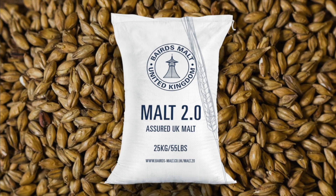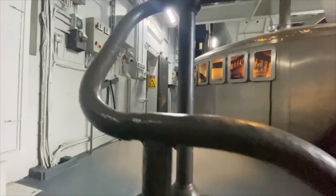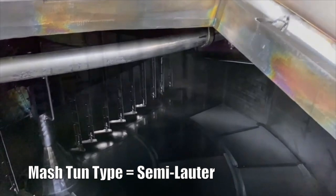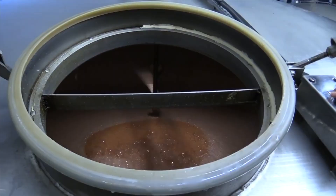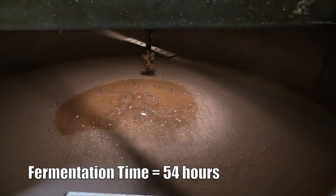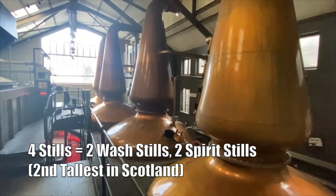Jura distillery derives its malted barley from Baird's. Their water source comes from Market Lock and they use a semi-lauter mash tun. They have six washbacks with a capacity of 48,300 liters and they get their yeast from Kiri. The mash ferments for 54 hours. They have four stills — two wash stills and two spirit stills.